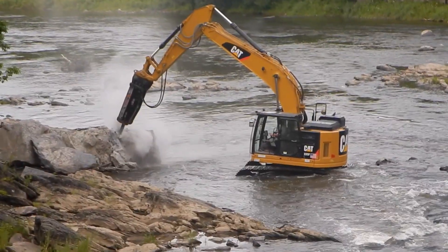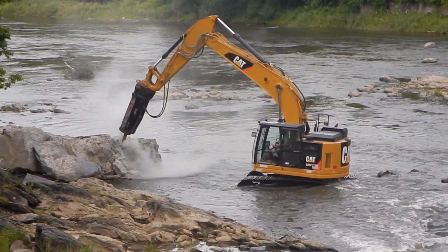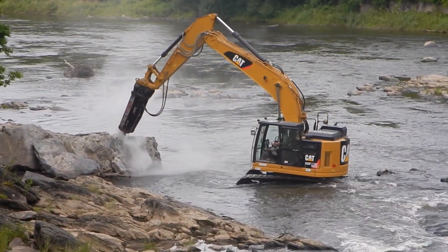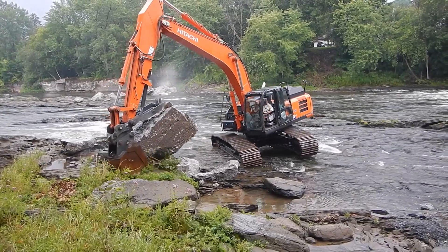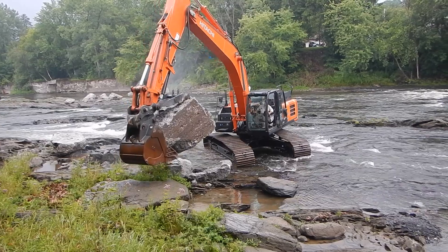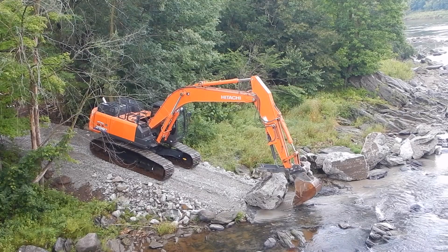The process itself only took a couple of days — two excavators working, one with a hammer breaking up the dam itself and the other with a claw to remove the blocks and bring them up onto the land, where they were delivered to the towns of Highgate and Swanton.